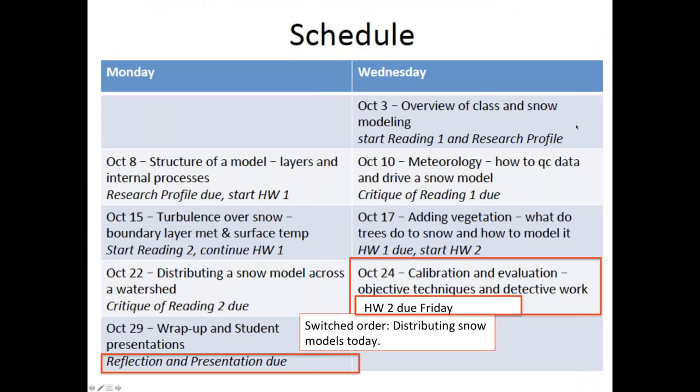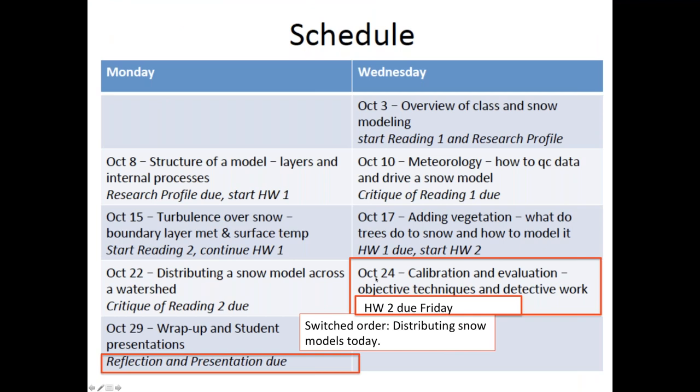Moving on to logistics: we are on Wednesday October 24th in the very final stretch. Note that homework 2 is due Friday at midnight Eastern time. We switched the order — we did some calibration evaluation last time, and today we'll be talking about distributing snow models. For homework 2, if people need help, post CSV files or NetCDF files. If you're having trouble, let me know. I think this one you can actually do all the plotting in the iPython notebook, but if you can't, let me know ASAP.